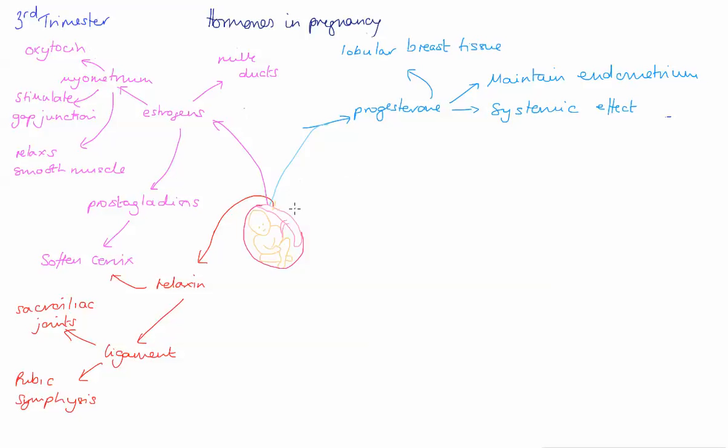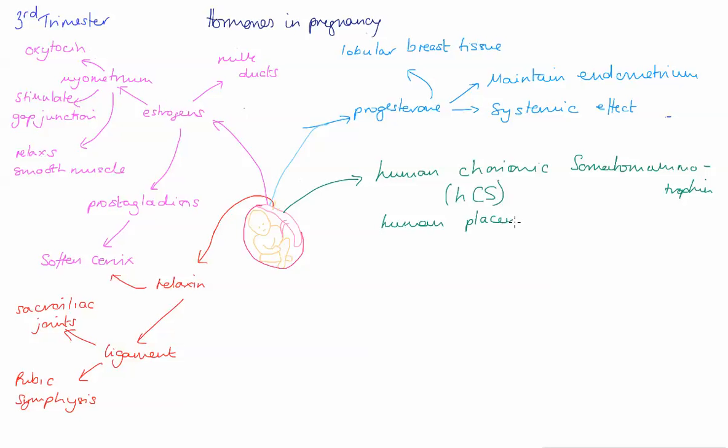For example, there's another hormone called human chorionic somatomammotrophin, abbreviated thankfully to HCS. There's a second name for exactly the same hormone — it's also known as human placental lactogen. Those two names really give a clue as to what this hormone does.